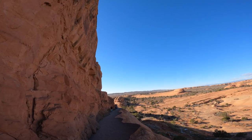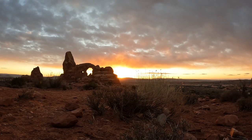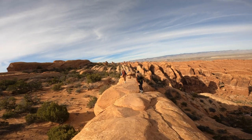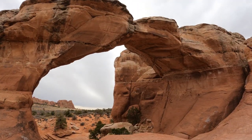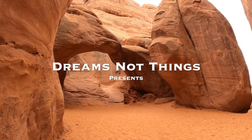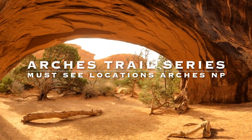Hikers can choose from a variety of trails, from short 20-minute walks leading right up to many of the largest arches in the park, to more adventurous hikes into lesser-seen areas. With so much to see in Arches National Park, it may be difficult to choose where to go, what to see, and what to do. These are my top 15 must-see bucket list locations in Arches National Park.